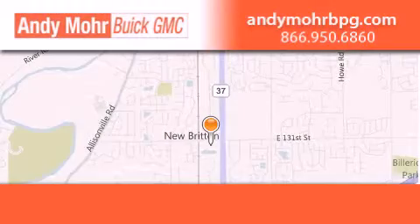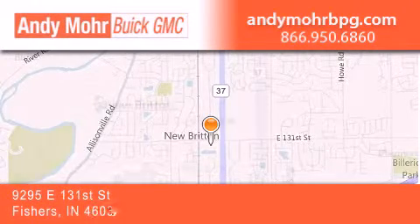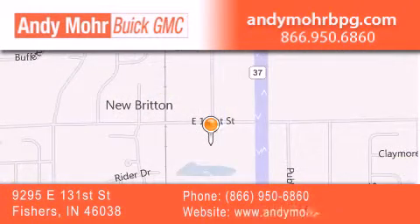Andy Moore Buick GMC is the place to find new and pre-owned cars and trucks in Indianapolis. You can search our new and used car inventory online, get new car pricing, and receive free no obligation price quotes.